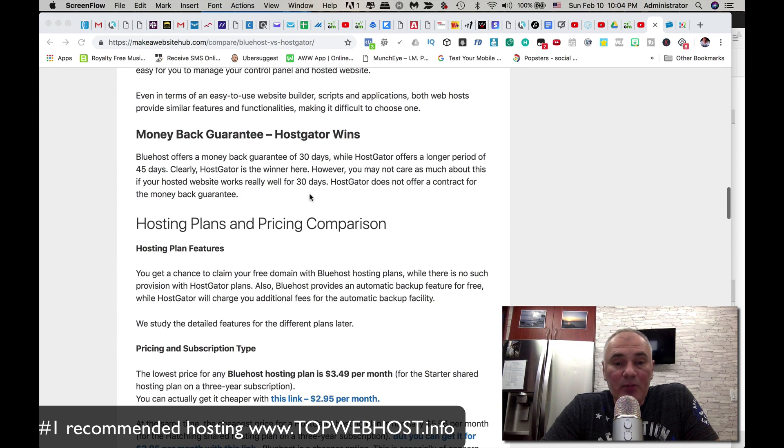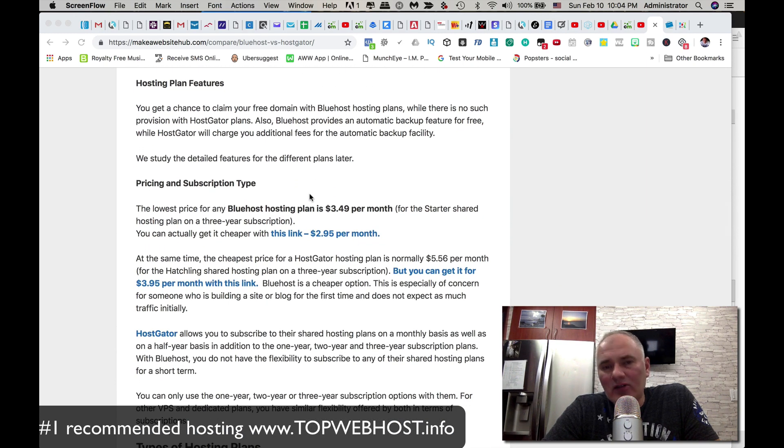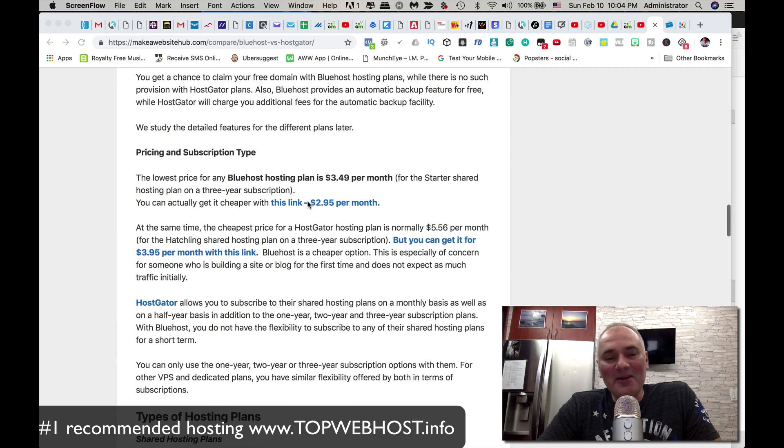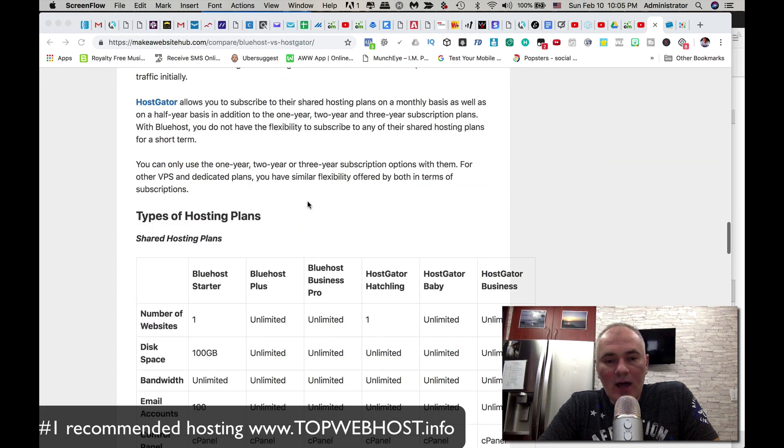On hosting plans and pricing, depending on how many months you prepay, you can get plans as low as $2.95 or $3.49. They always change promotions, so I'll place the best link in the description for you to check current pricing. They're very competitive because the marketplace demands it.